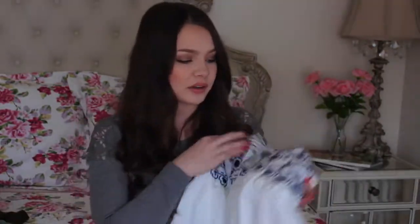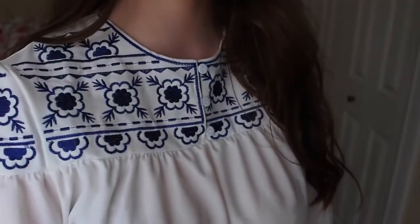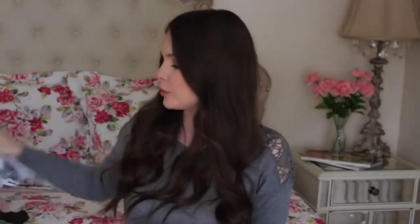Next I got this top, which I feel like I wouldn't normally choose. I saw it on the model on the website and she looked really pretty in it, so I decided to pick it up. It's just like a white flowy top, kind of wide, but it has some really pretty blue detail on the top. Super flowy, light, and comfortable.